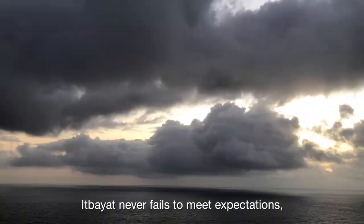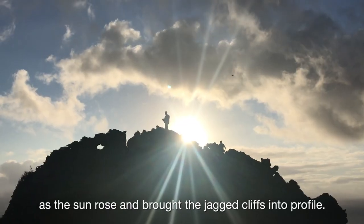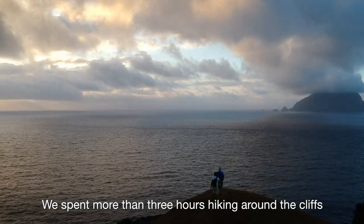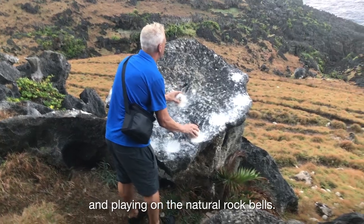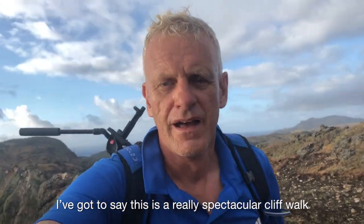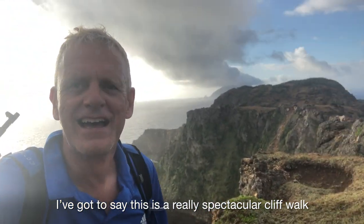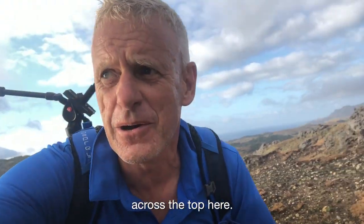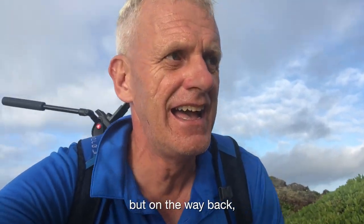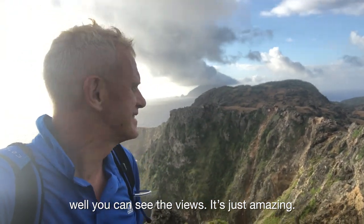Itbayet never fails to meet expectations — this time a dazzling feast of colours as the sun rose and brought the jagged cliffs into profile. We spent more than three hours hiking around the cliffs and playing on the natural rock bells. This is a really spectacular cliff walk across the top here. We didn't see it when we came at night time, but on the way back you can see the views. It's just amazing.